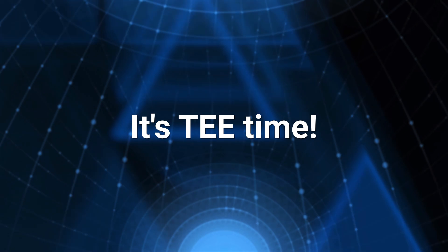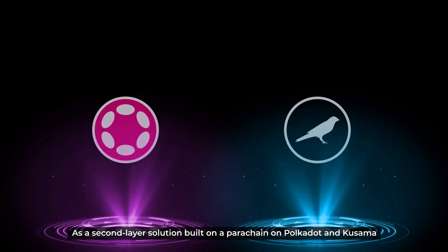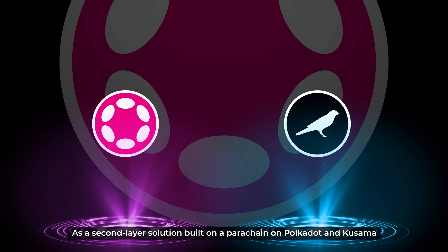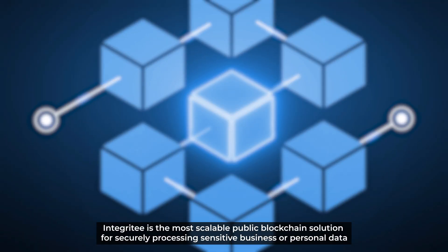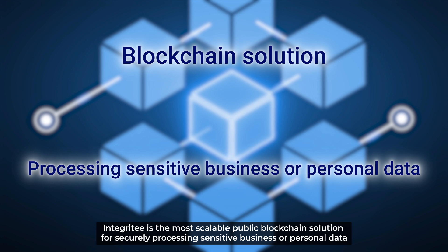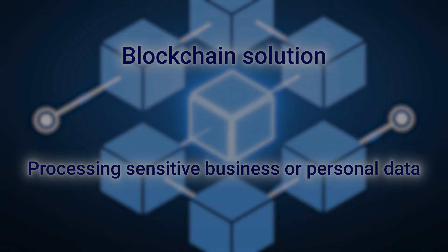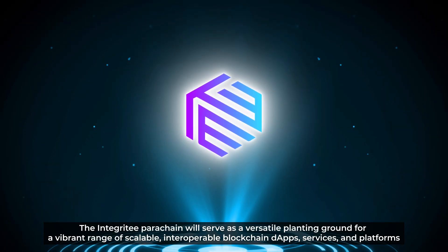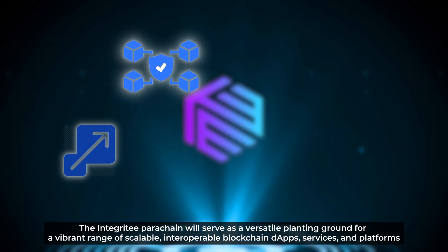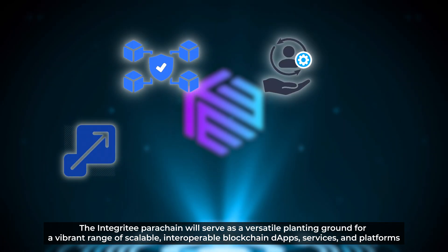It's tea time! As a second-layer solution built on a parachain on Polkadot and Kusama, Integrity is the most scalable public blockchain solution for securely processing sensitive business or personal data. The Integrity parachain will serve as a versatile planting ground for a vibrant range of scalable, interoperable blockchain dApps, services, and platforms.